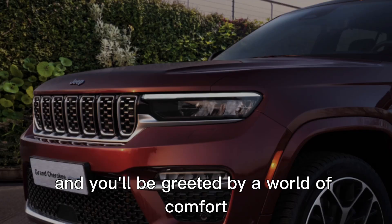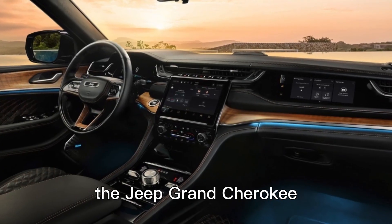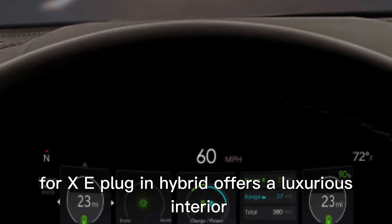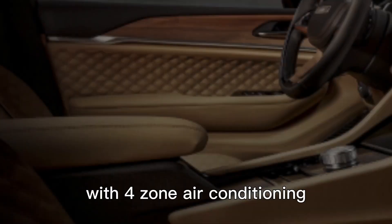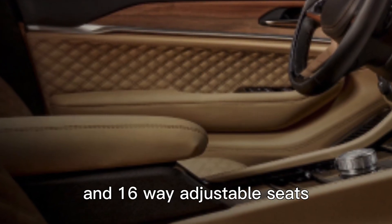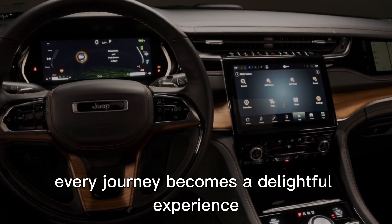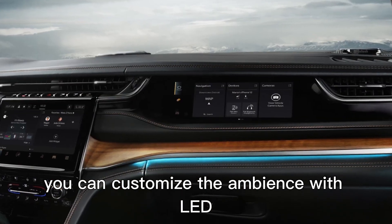Step inside, and you'll be greeted by a world of comfort and sophistication. The Jeep Grand Cherokee 4XE plug-in hybrid offers a luxurious interior featuring premium leather seats and real wood inlays. With four-zone air conditioning and 16-way adjustable seats, every journey becomes a delightful experience. You can also customize the ambience with LED ambient lighting in five different colors.